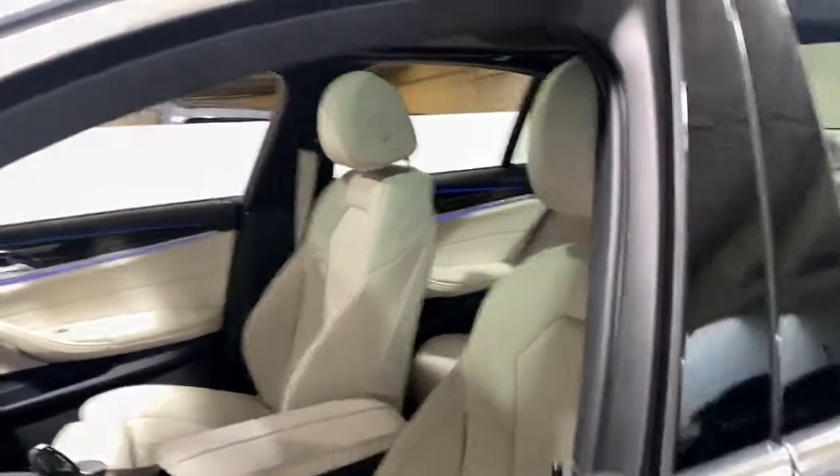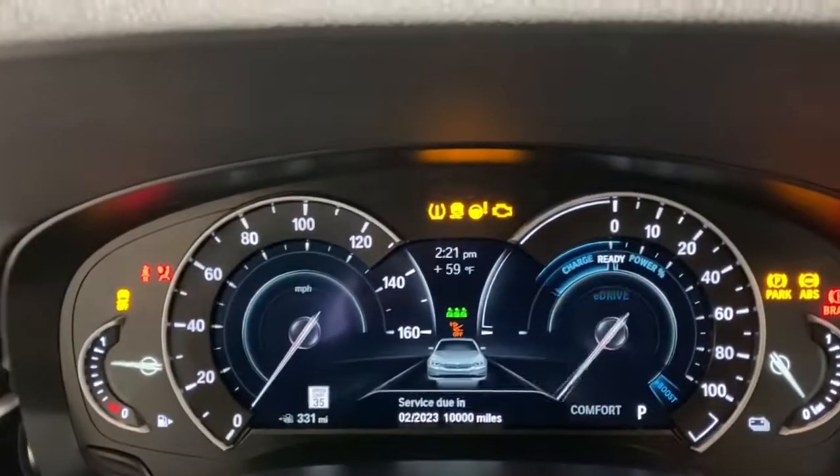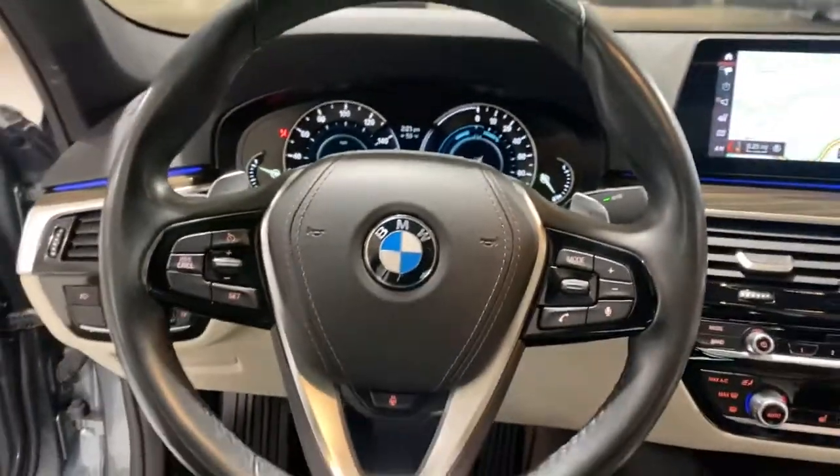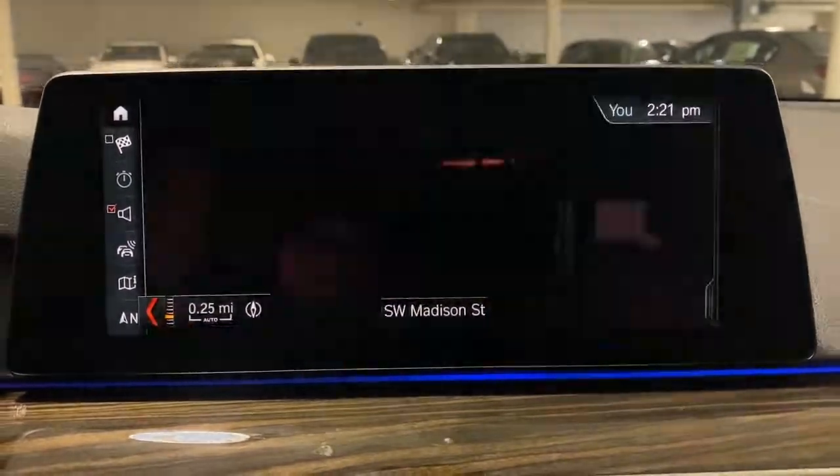The following are some of this vehicle's highlighted options: heated driver's seat, keyless entry, fog lamps, sunroof, satellite radio, power passenger seat, keyless start, iPod and MP3 input, heated mirrors, and a four-cylinder engine.